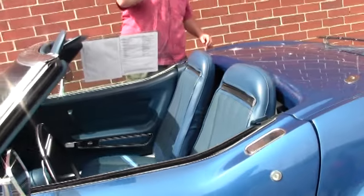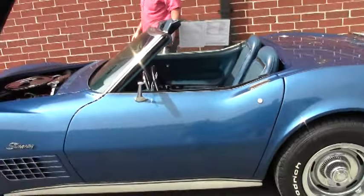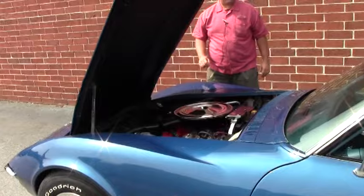It does wear a white top that's in great shape, but on a day like this top down is the only way to go.